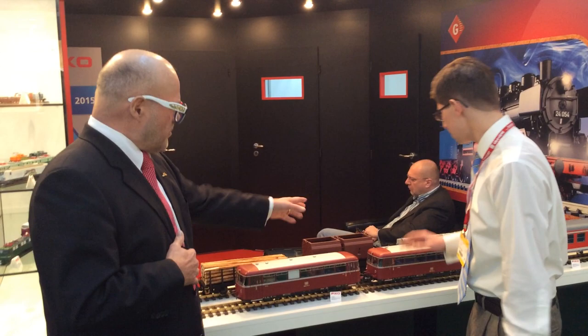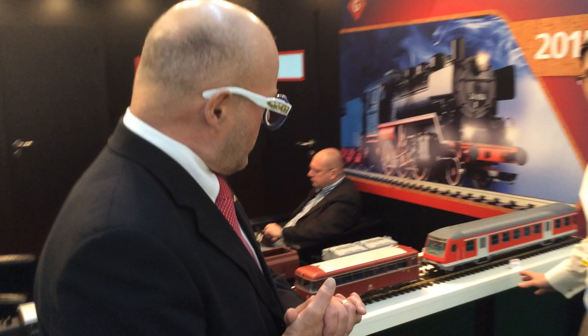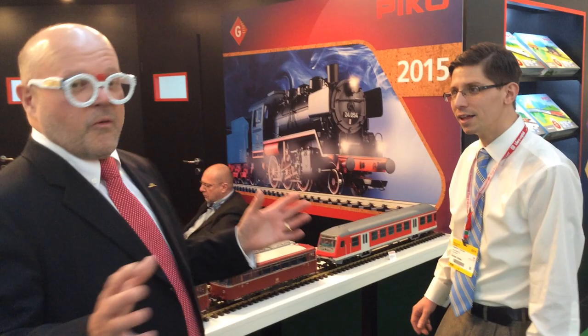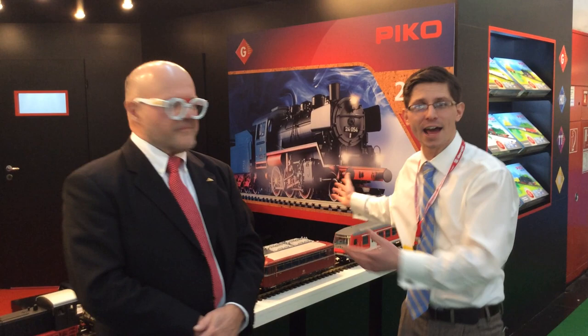Besides the log car, we also have some lumber cars and a passenger car. This is typical for Germany — on one side you have the locomotive, then the passenger car, and a control car where the driver moves from the loco to drive the train in the other direction. Make sure you check out the 2015 Pico catalog. You are coming out with new American items, new molds, and truly investing in G-Scale, which is great to see.